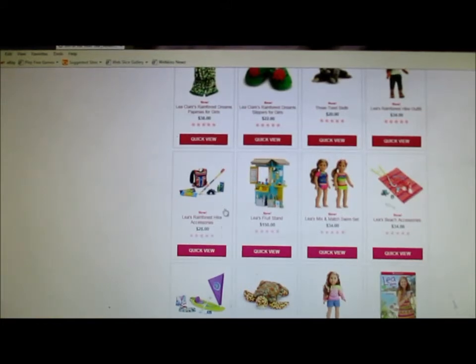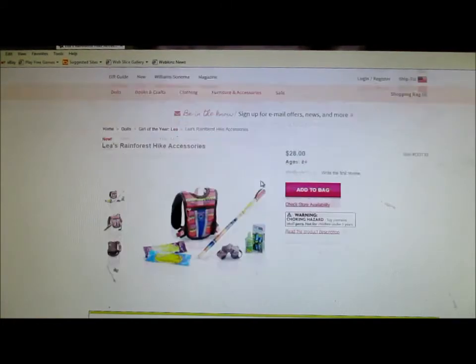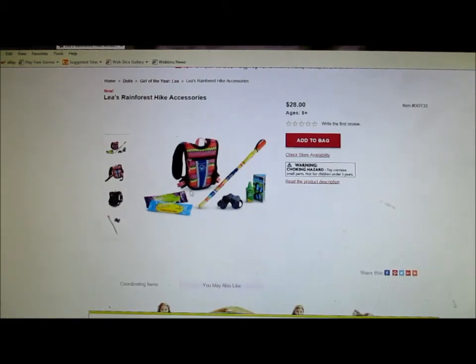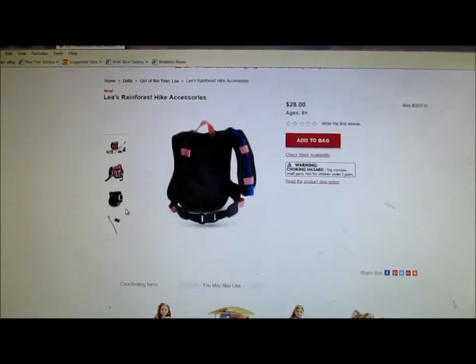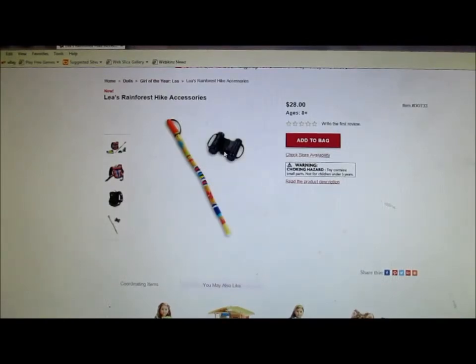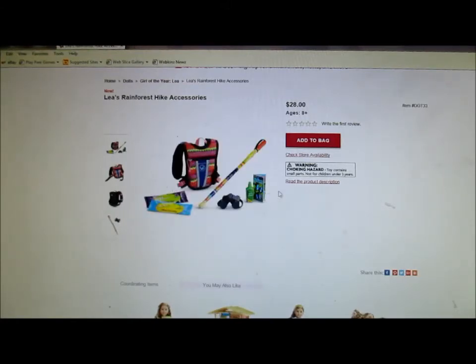Leah's rainforest hike accessories. So the hike outfit and the hike accessories basically go together. If that's supposed to be a backpack, it doesn't really look like it because it's pretty obvious that it isn't bigger like a backpack should be — they should have made it into a backpack. The binoculars are really cute, but the staff — I think that's supposed to be a staff — they should have just made it like a stick, because it's just too bright of colors and too detailed. I don't really like that staff, but the binoculars are really cute. It also comes with some food and some other stuff — I think bug spray.